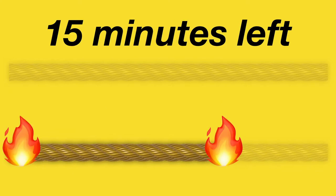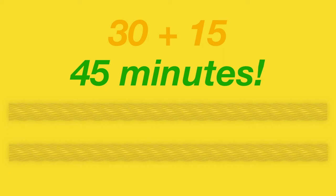This is when we light the other end of the second rope, thereby reducing the remaining total time to 15 minutes. After the second rope is all gone, the total time that would have elapsed should exactly be 45 minutes.